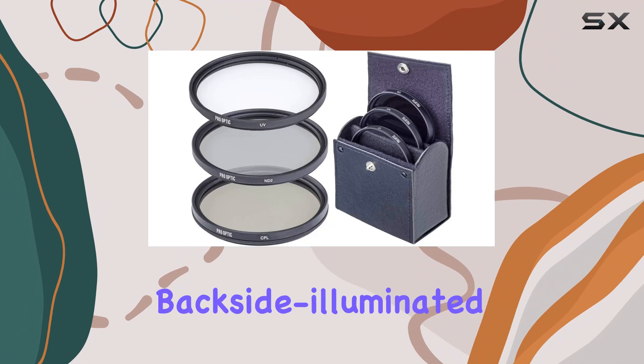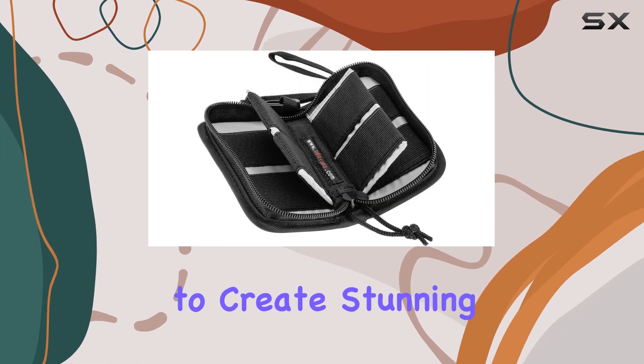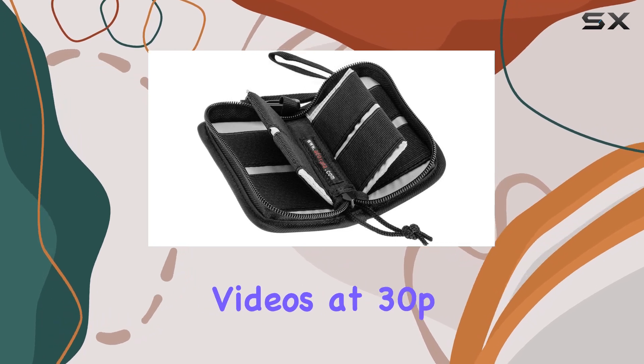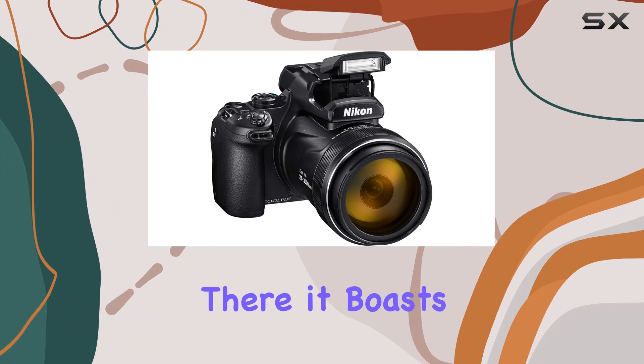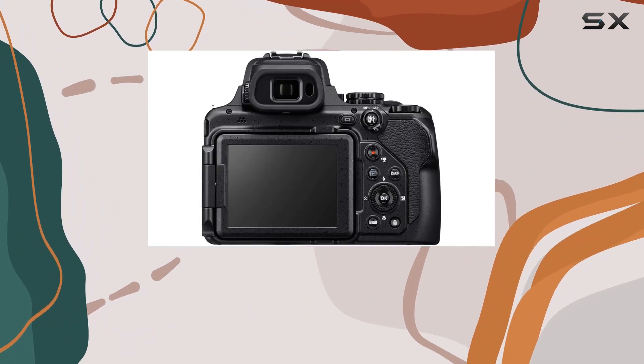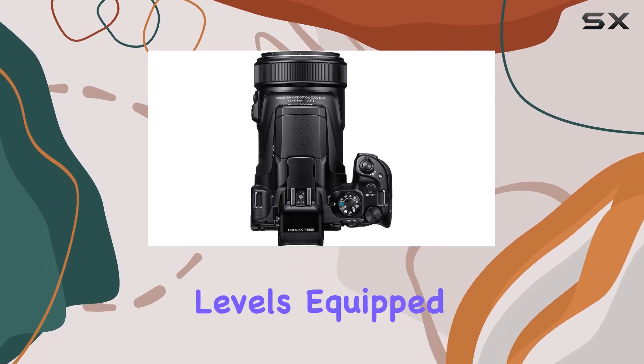The 16MP backside illuminated CMOS sensor ensures exceptional low-light performance, allowing you to create stunning images and 4K videos at 30p. The camera's advanced technology doesn't stop there — it boasts dual-detect optical VR with up to five stops of image stabilization, providing rock-steady shots even at extreme zoom levels.